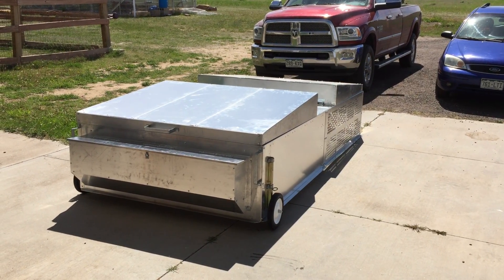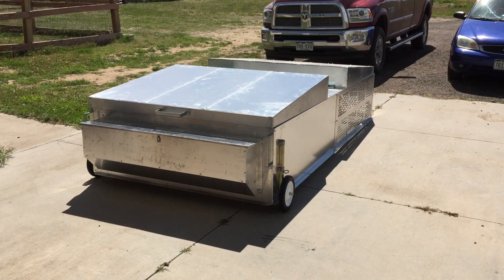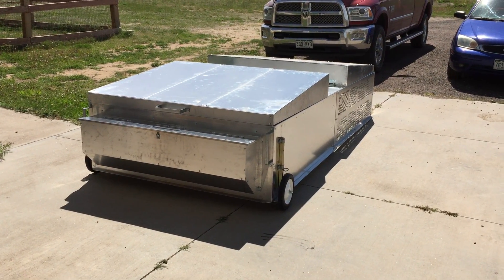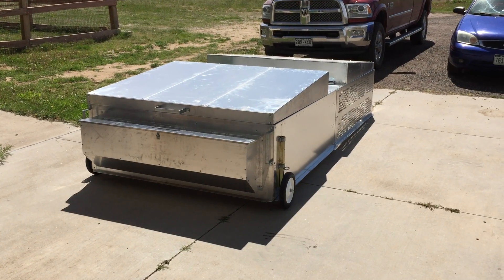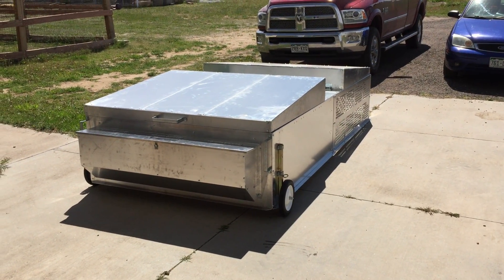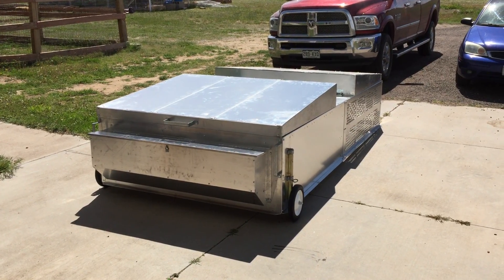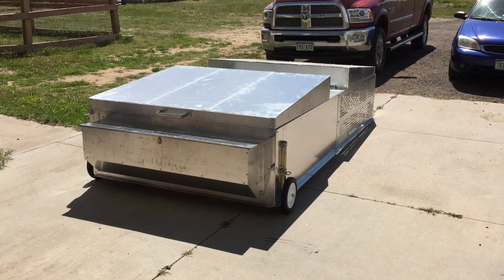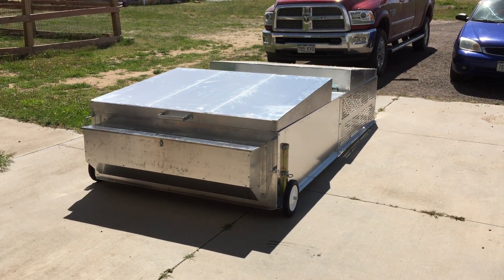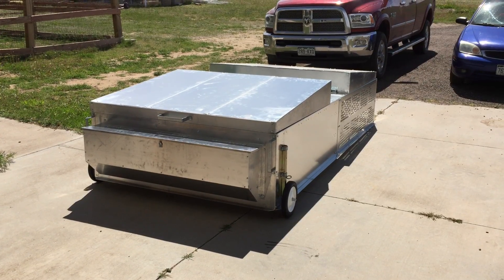My son put this together today. We got it from McMurray Hatcheries or one of their suppliers and he assembled the thing for us. It's a really neat design, but he's convinced we need to fire their manual writer because it was a fairly difficult thing to understand. We ended up with one piece we had no idea where it went, but eventually we figured the whole thing out.